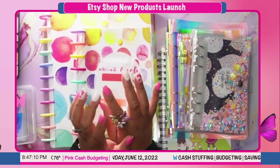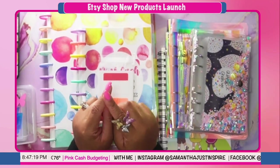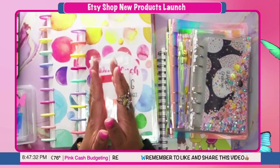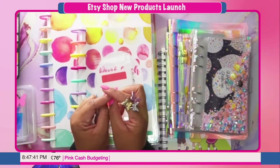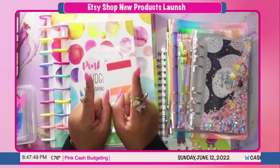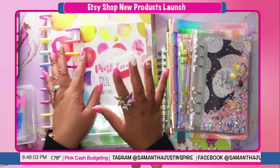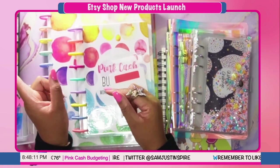Thank you so much for watching and for supporting me. Everything is in the shop and by the time you watch this video everything should be available for you to place your orders. I will be doing my envelope stuffing for the month of June next — that video should be up by tomorrow. Leave your comments below and let me know what you think about the new products and designs. If you have any questions you can message me on Etsy or leave a comment on the video. I'll see you guys in the next one!